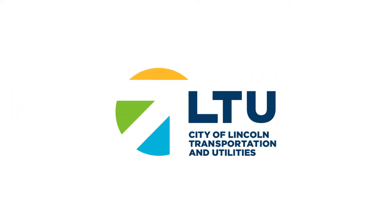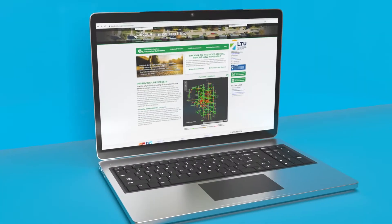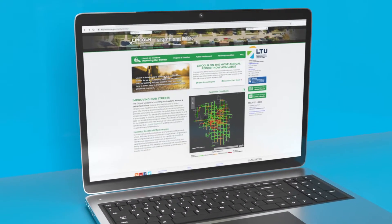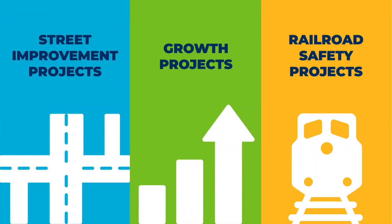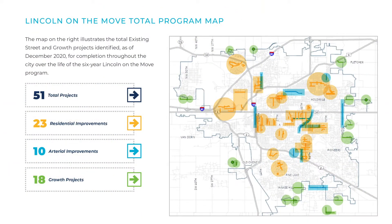Thank you for joining the City of Lincoln Transportation and Utilities Department to learn more about the South 48th Street improvements from Woodland Avenue to Pioneers Boulevard beginning this spring. This project is part of the Lincoln on the Move initiative, a voter-approved street investment that provides additional funding to improve, maintain, and grow Lincoln street infrastructure and also railroad safety projects in a joint partnership with the Railroad Transportation Safety District. Lincoln on the Move is a six-year initiative that will implement more than 50 street projects in all quadrants of the city through 2024.